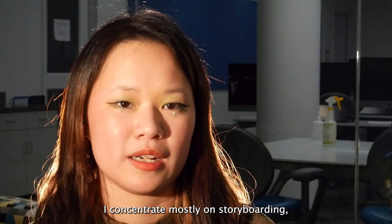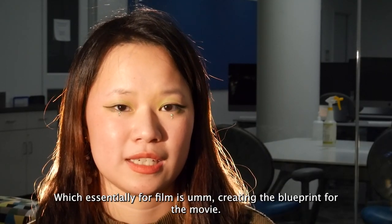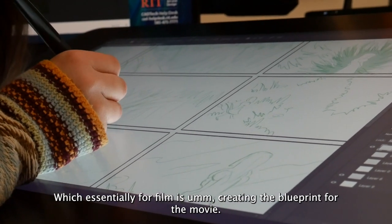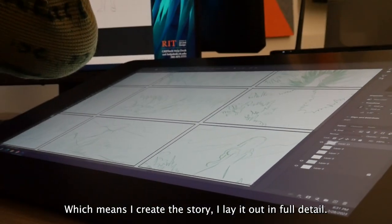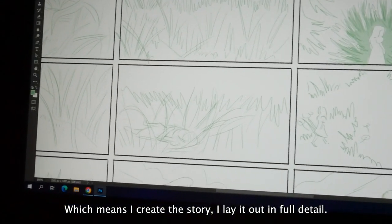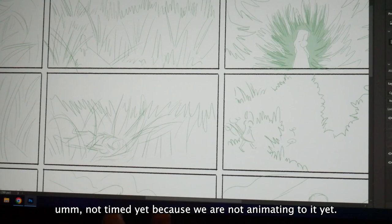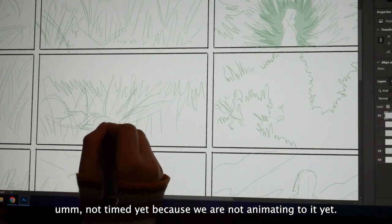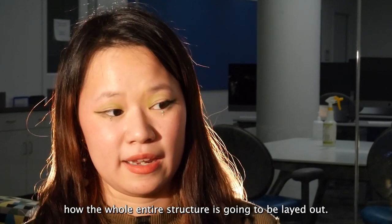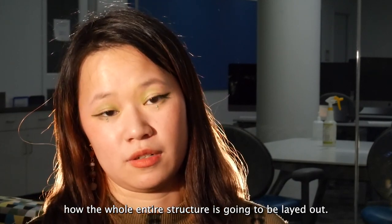I concentrate mostly on storyboarding, which essentially for film is creating the blueprint for the movie. That means I create the story, I lay it out in full detail — not timed yet because we're not animating to it yet — but basically I create the story from beginning to end and how the whole entire structure is going to be laid out.